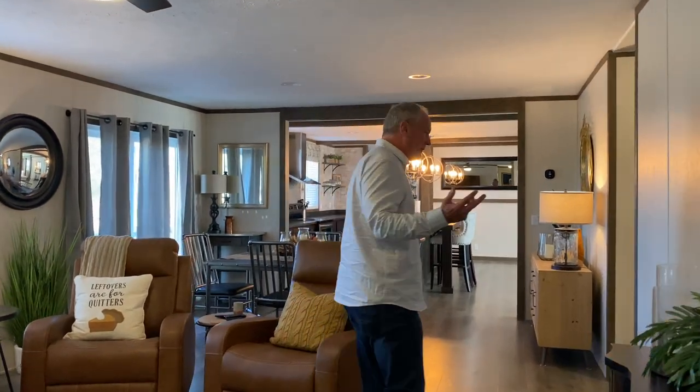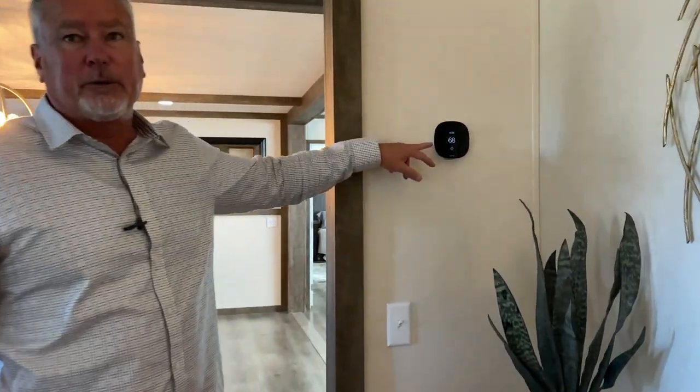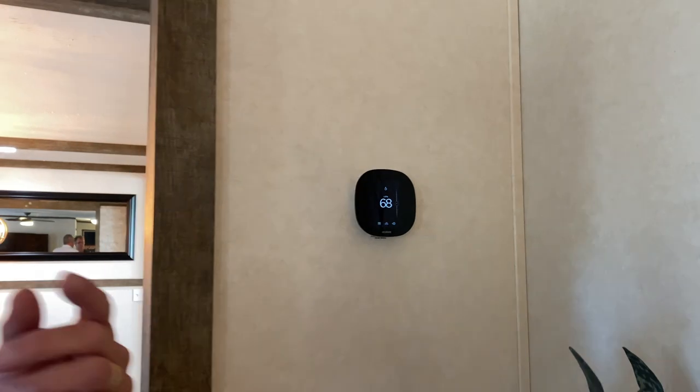Another thing I'll mention — this home has the new digital thermostat. You can set that from your phone. You can set it before you go home, set it on a timer, do it the way you want. And this home comes with the northern insulation package. We're pretty far north and it gets cold here. So the real thick insulation and also the low-E windows — it qualifies for Energy Star. This is a very efficient home.